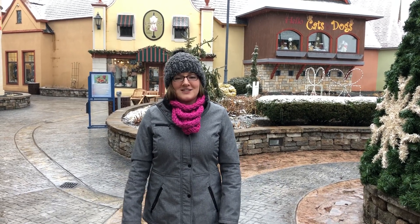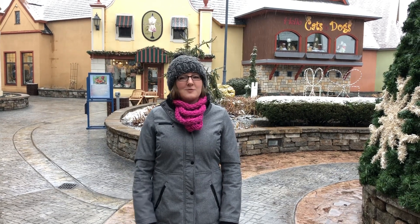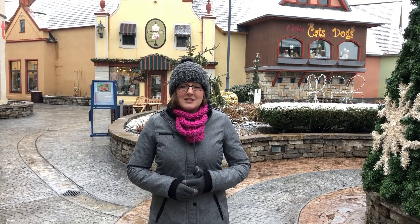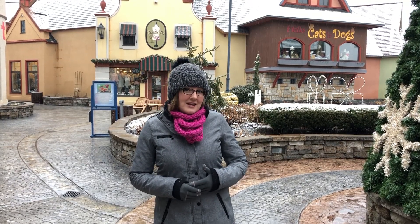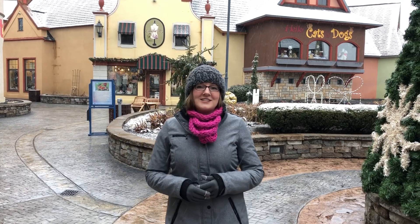So come on in and enjoy our more than 35 shops and attractions here at Frankenmuth River Place Shops. Come on over and join us, have some River Place fun! Our stores are open from 10 a.m. to 7 p.m. Sunday through Thursday, and from 10 a.m. to 9 p.m. Friday and Saturday. Have a great day!